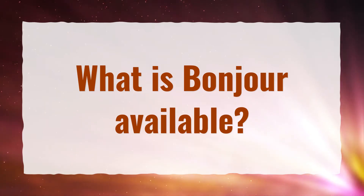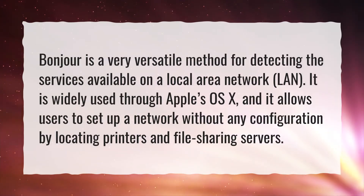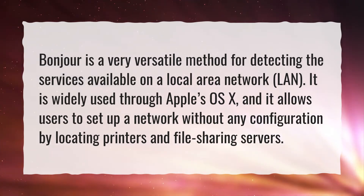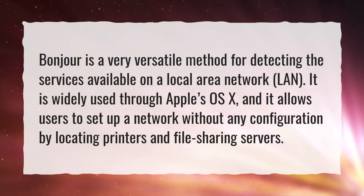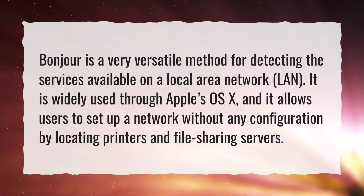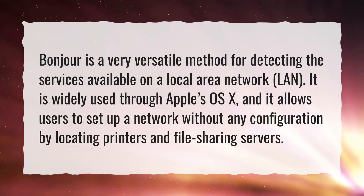What is Bonjour available? Bonjour is a very versatile method for detecting the services available on a local area network (LAN). It is widely used through Apple's OS X, and it allows users to set up a network without any configuration by locating printers and file sharing servers.